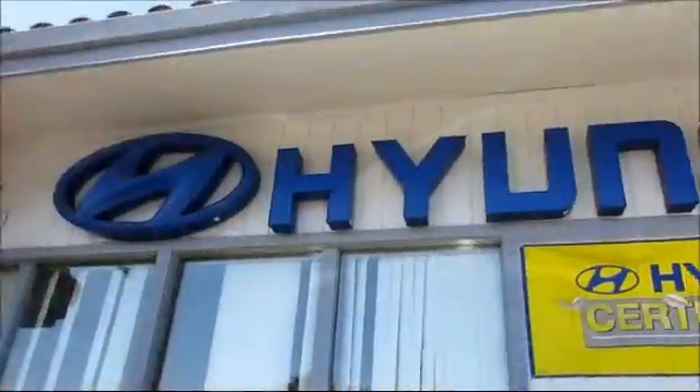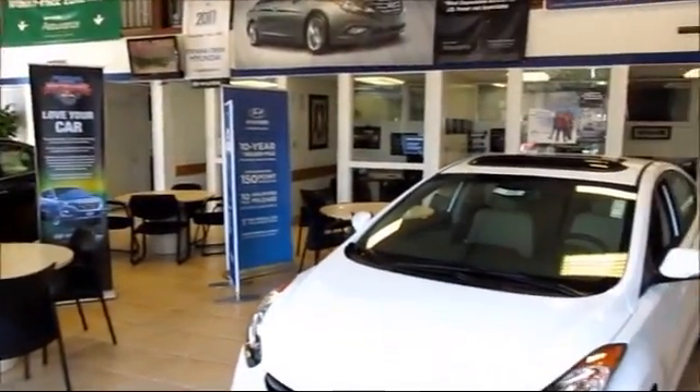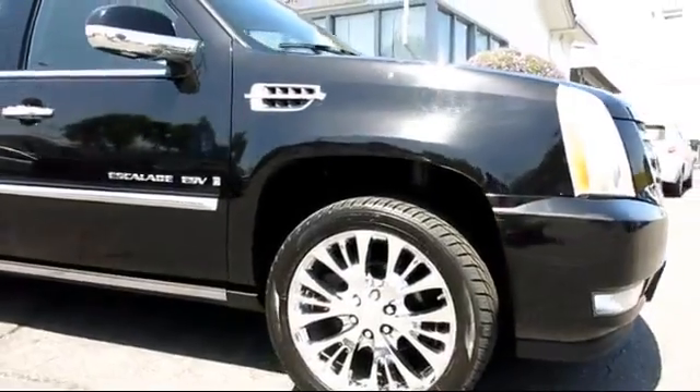Stevens Creek Hyundai is one of the Bay Area's premier Hyundai dealers. And here's another example of a great vehicle from our hand-picked selection of quality pre-owned cars and trucks.